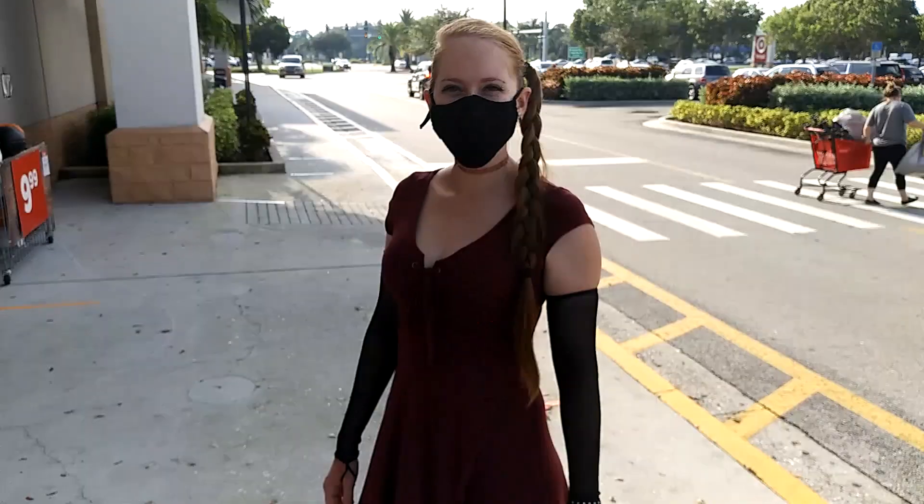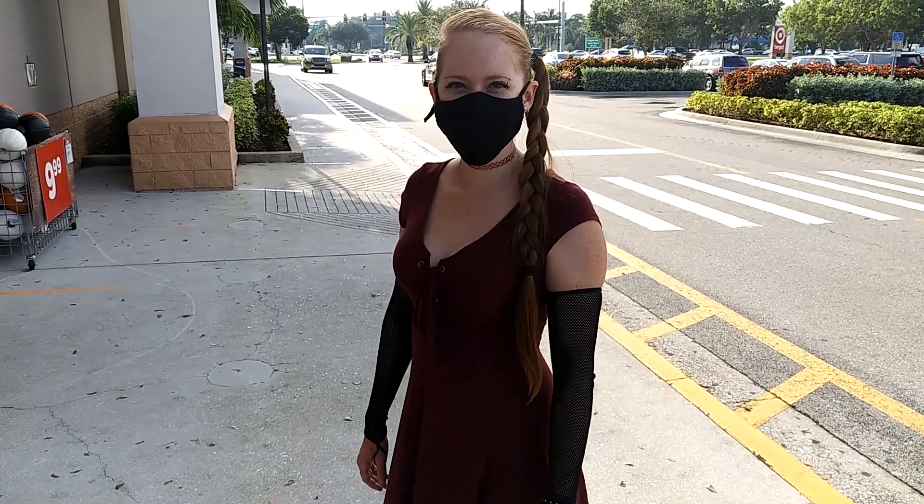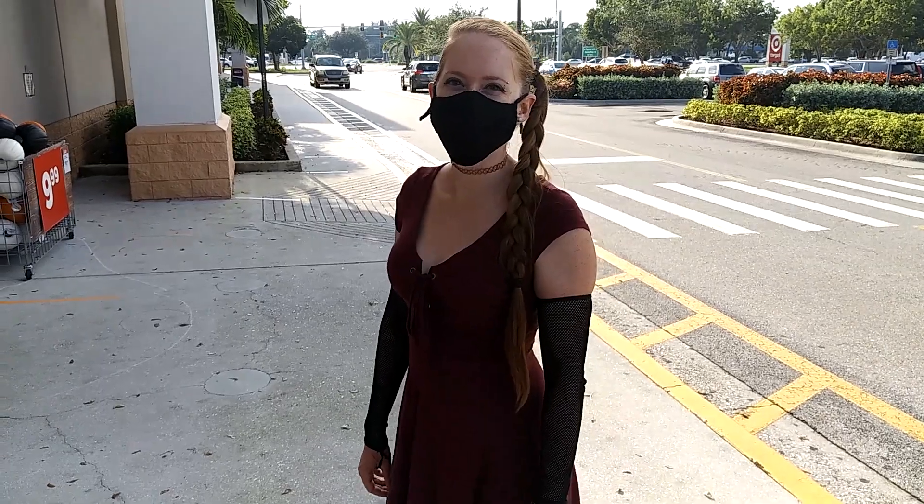I'm headed into Michael's for the Halloween 2020 season to see what kind of props and decor they have.